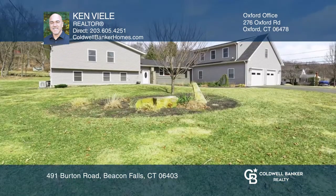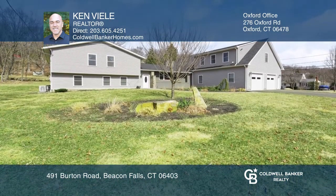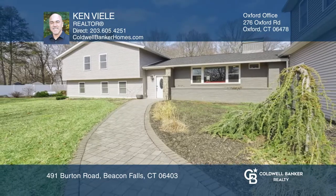You won't find another home at this price point with such attention to detail. Ken Vili is ready to help you buy the house you deserve. Call today!